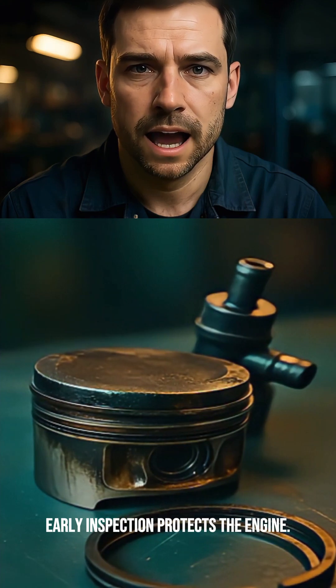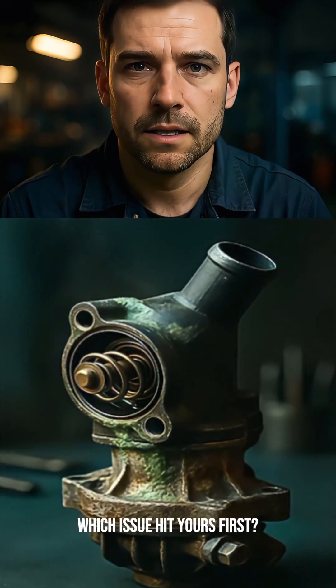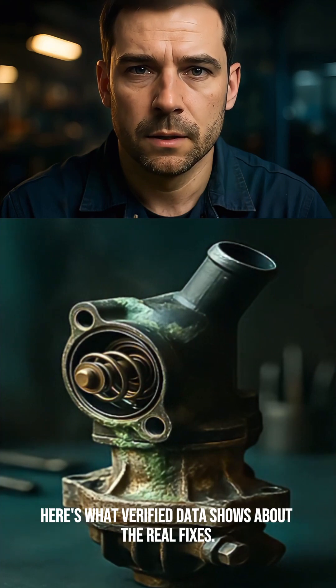Early inspection protects the engine. Which issue hit yours first? Here's what verified data shows about the real fixes.